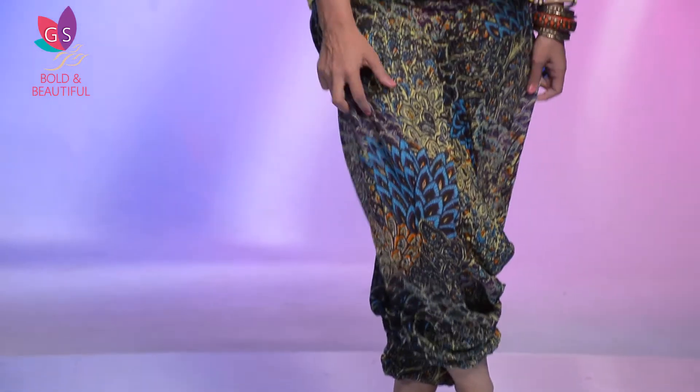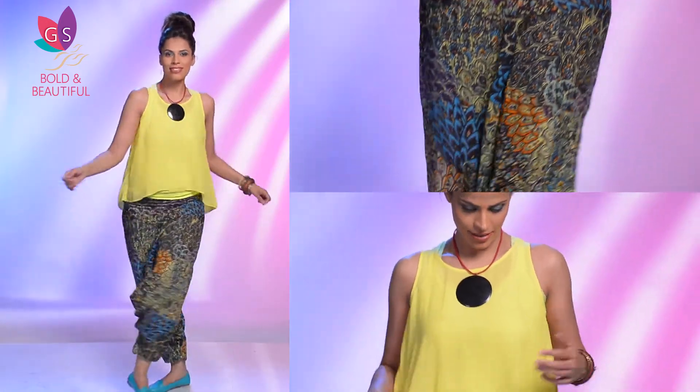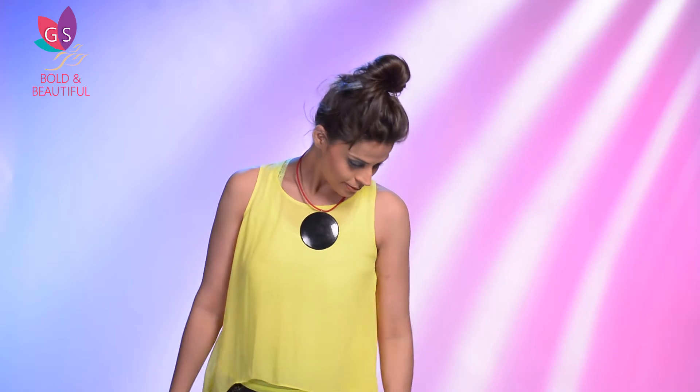Printed dhoti pants' digital print is lifted by this happy yellow top. For accessories, you could get a little hippy with a fun neckpiece — try feathers or matte stones too. For this look, hair certainly needs to be tied up. Perfect excuse for a bad hair day!